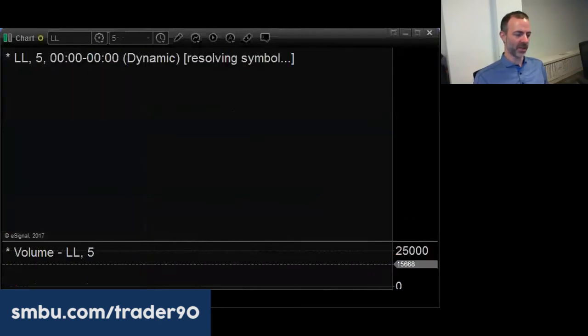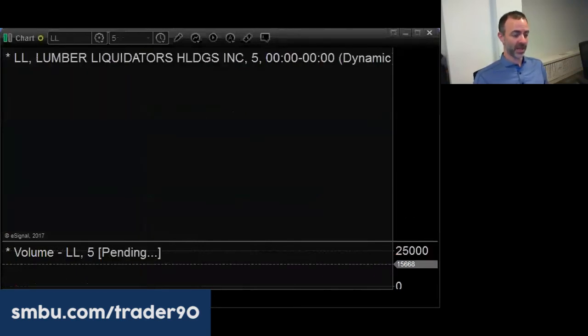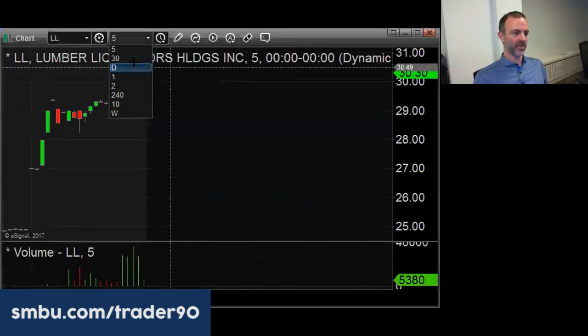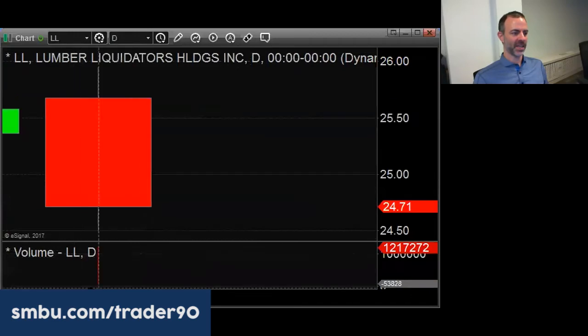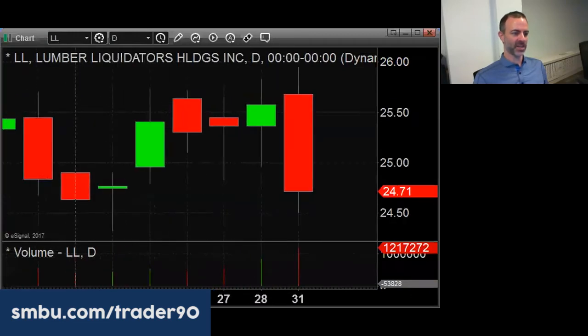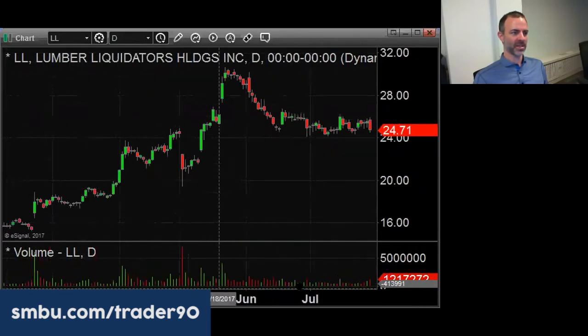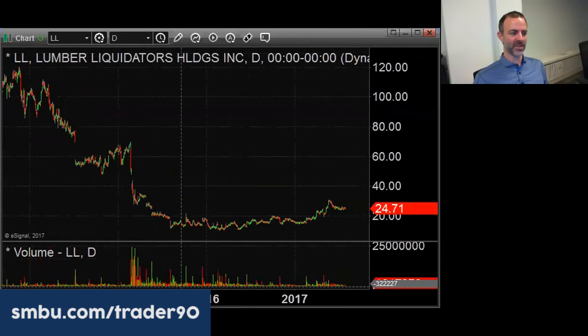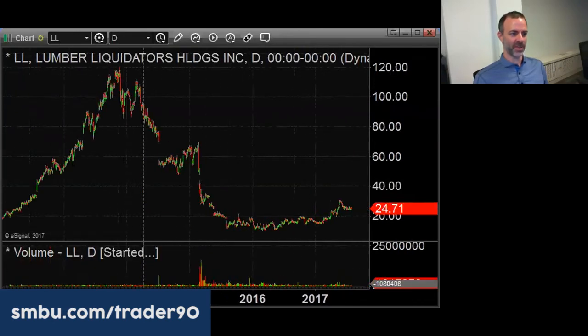The next one is LL, Lumber Liquidators, which is a thinner stock and can be quite tricky. We want to be careful, but if it's acting cleanly in the first hour with tight consolidations, it could be good. It's a little bit like VRX in terms of pure technicals — it was a high flyer.